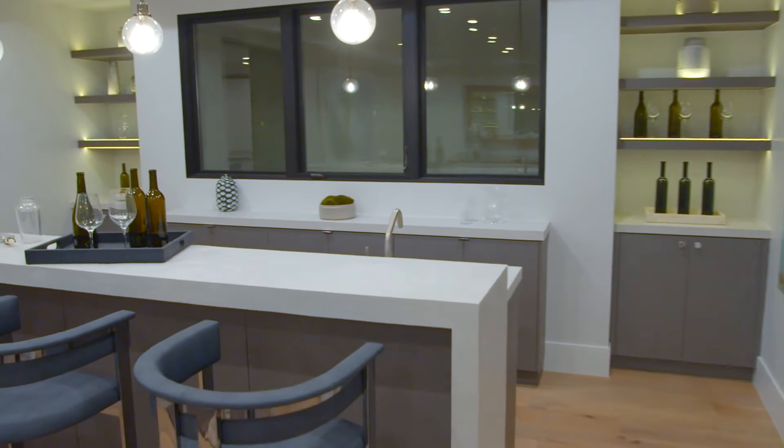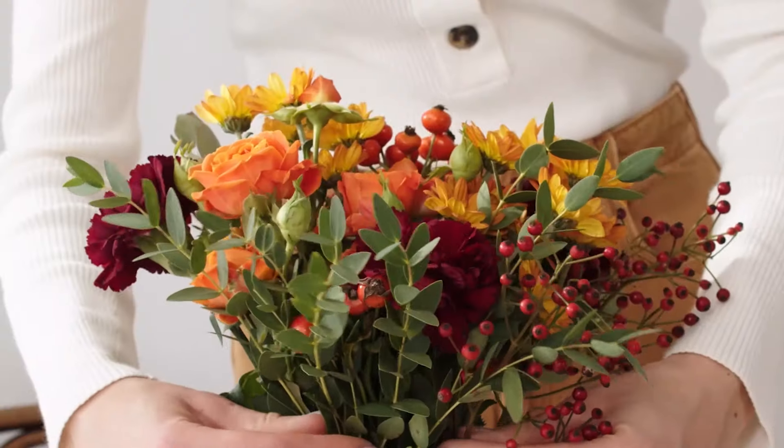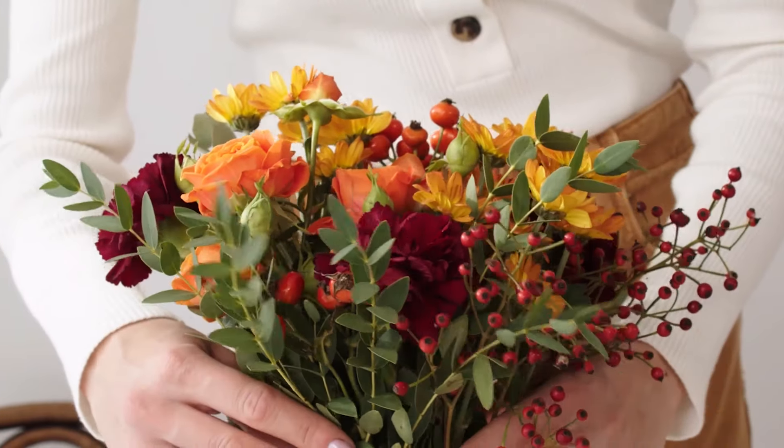Sometimes mother nature just won't cooperate and it's a dark and dreary day outside. In that case, flowers and bright cheery decor can help suggest the illusion of sunlight to the buyer.